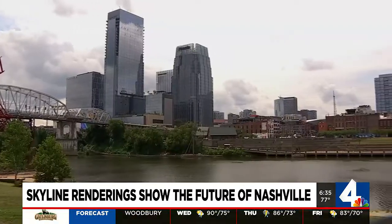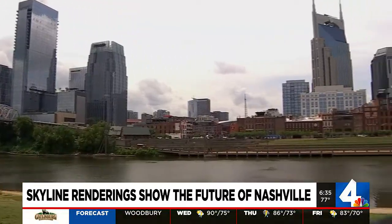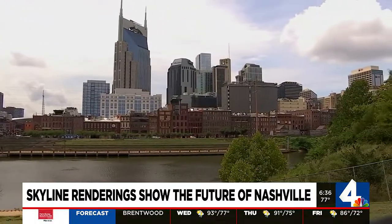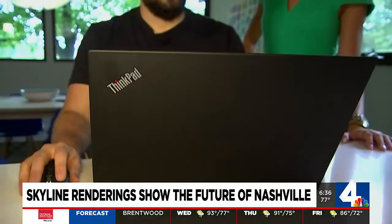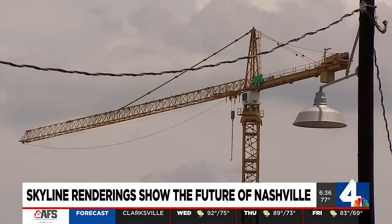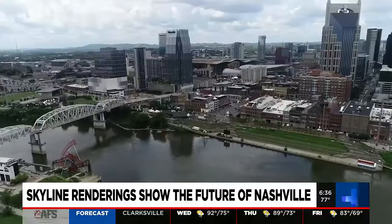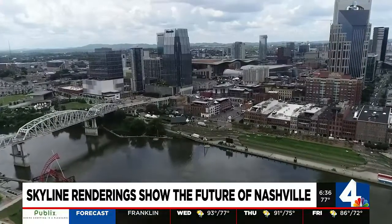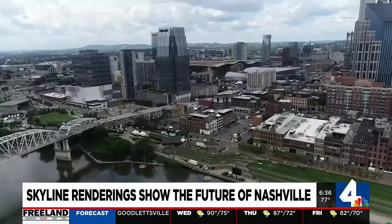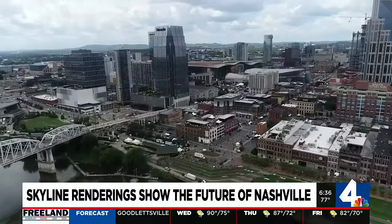There are currently 50 towers proposed or under construction downtown. When I moved here in 2010, it was so different then, and to imagine it being even this much more — it's kind of wild. However, proposals can fall through. For example, Amazon recently announced it was halting the expansion of its downtown towers. Things can change, whether that be an overall height modification or maybe somebody decides to abandon a project. So take these things with a little bit of a grain of salt.